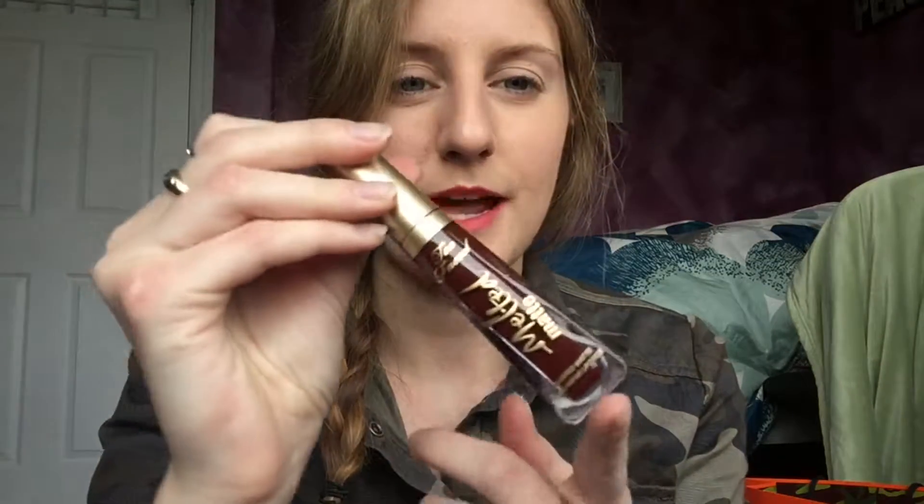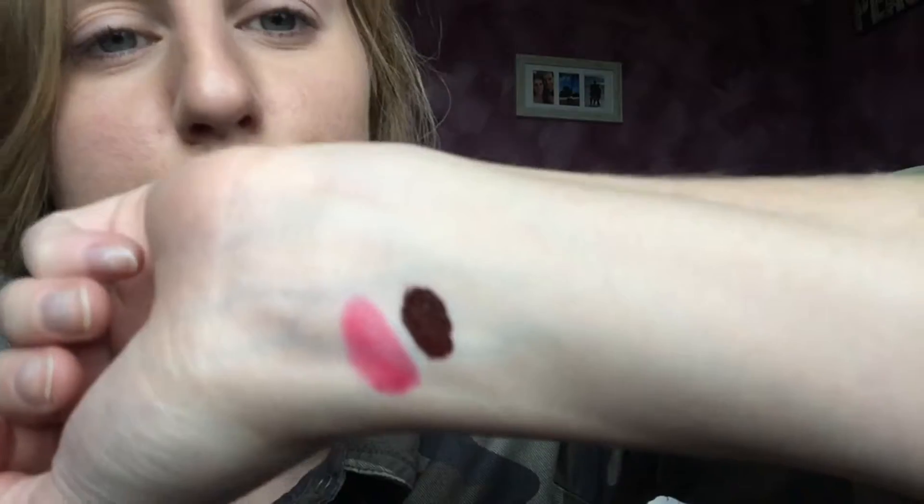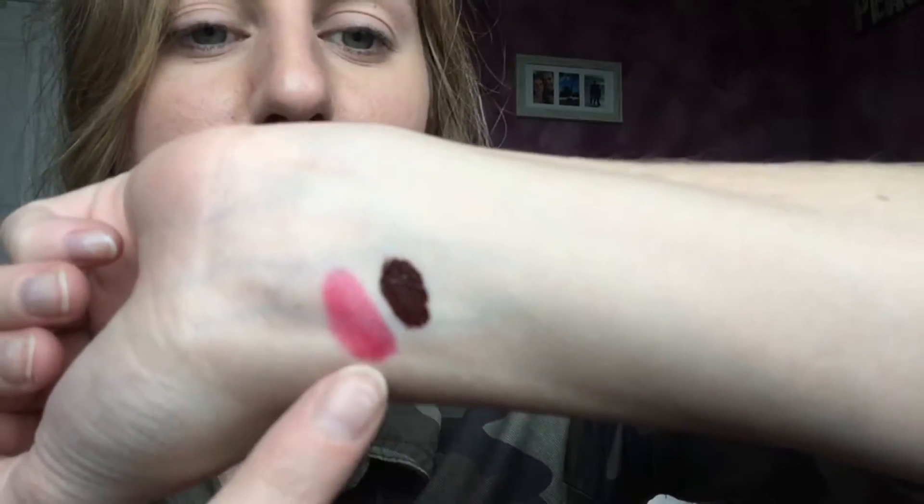They also had the new Too Faced melted matte liquid, and I got this one in Drop Dead Red. I wanted the lighter color, but I think it was more of like a ruby red, so I'm kind of happy with this one. It's more of a browny red darker color - a deep, deep red color. And the melted strawberry is more of a strawberry, which explains the name. So I got those two for lip products.